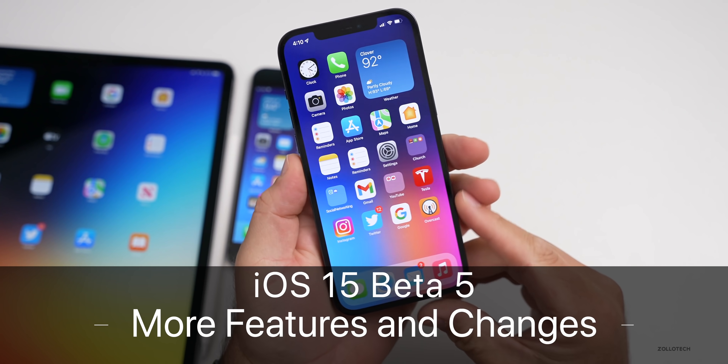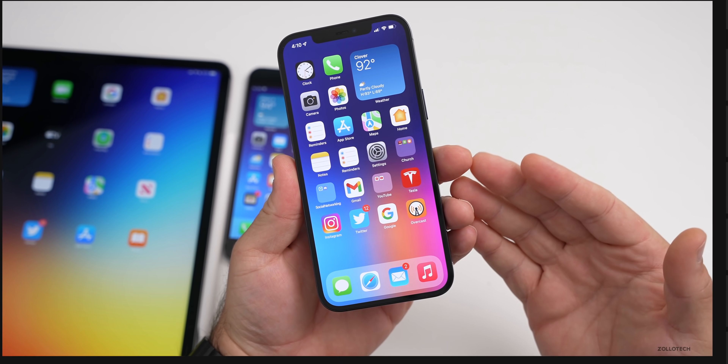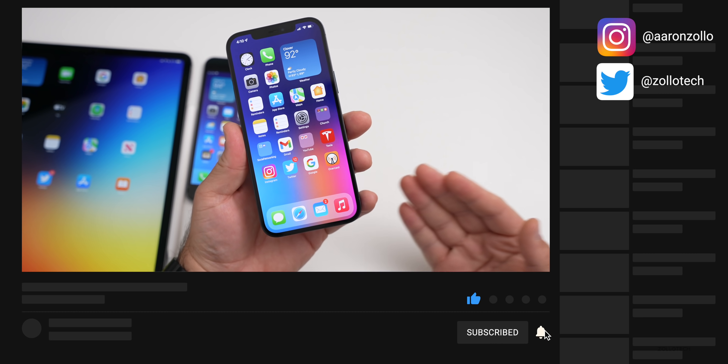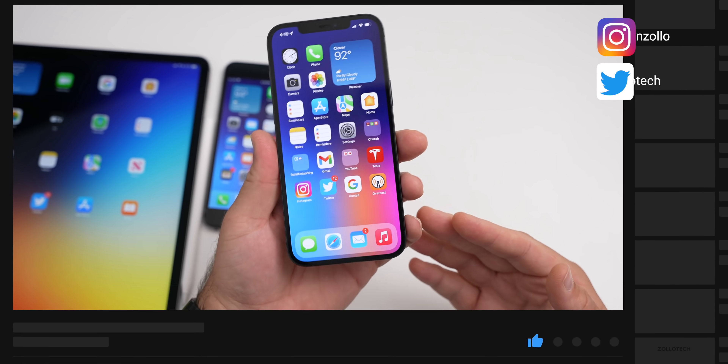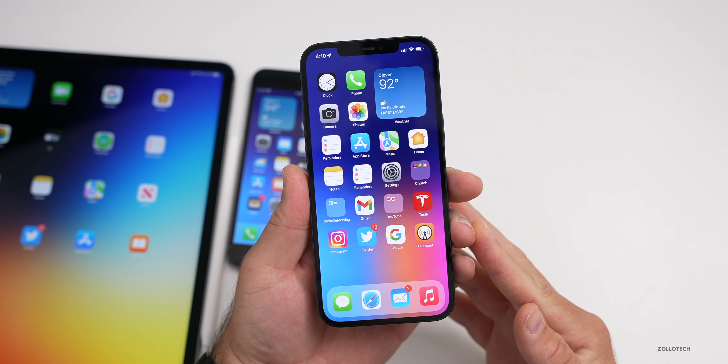Aaron here for Zollotech and iOS 15 beta five has been out for a few days. I mentioned all of the new features and changes in the initial what's new video, but since then more have been found. So I wanted to go over all of the additional features and changes in iOS 15 beta five.